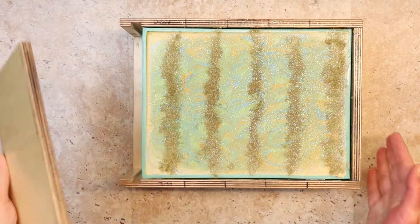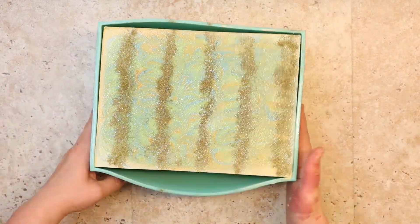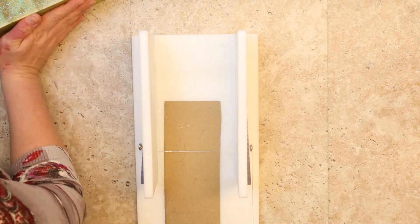Here I am unmolding my slab. Lemongrass has a tendency to cause soda ash. I can see some soda ash on the top right now, but I kind of like it. Here is cutting the slab into loaves from a new angle — you get to see the swirly sides better this way.